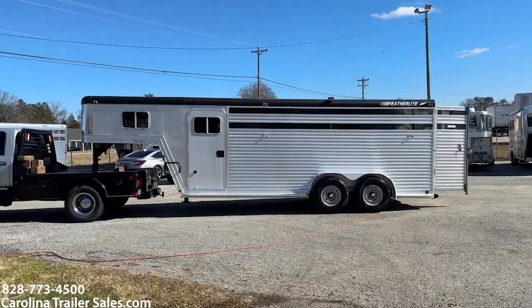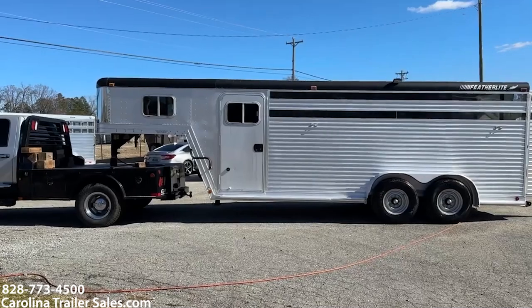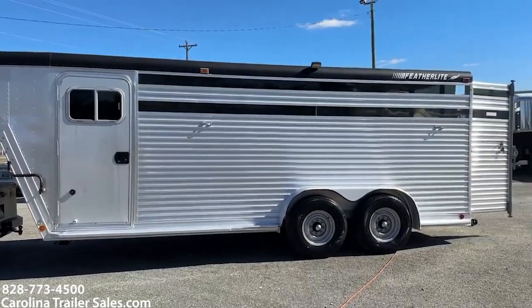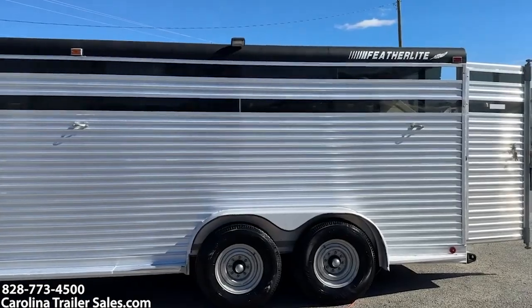It's got a four foot dressing room. It's got the slant dividers in it. It is all aluminum. It is seven wide, it is seven tall. It does have the Plexi in already.